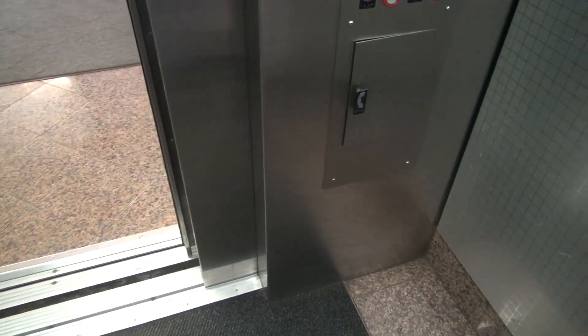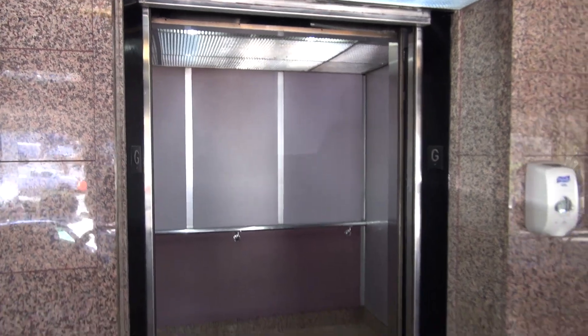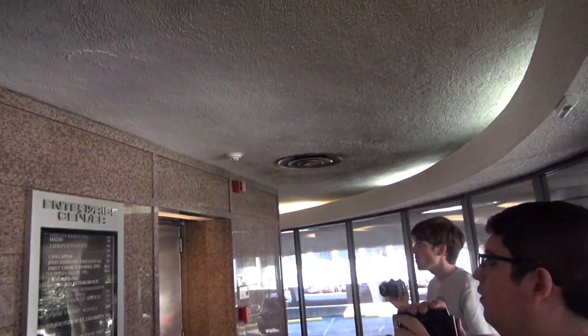This is definitely a unique elevator. The building's cool — the building is really cool, really beautiful. But look at that elevator. It looks like they wanted to, but they don't have to. That is just strange.